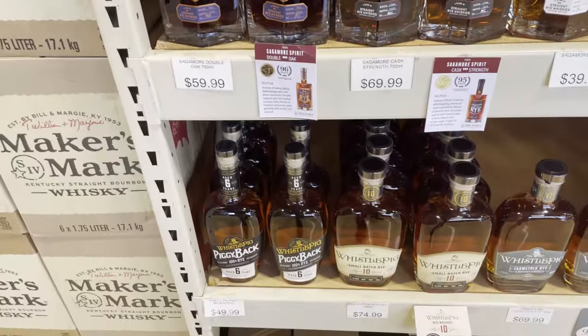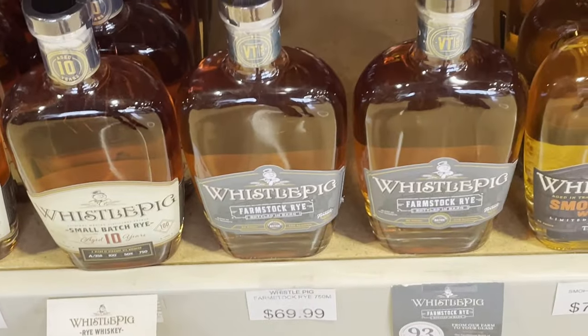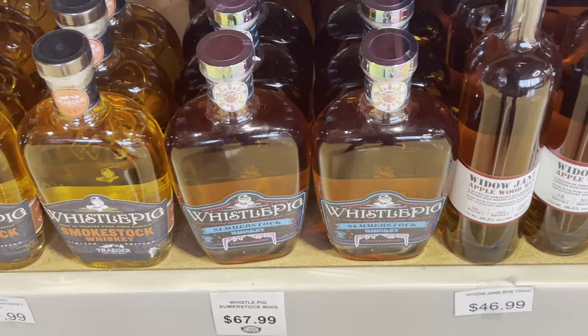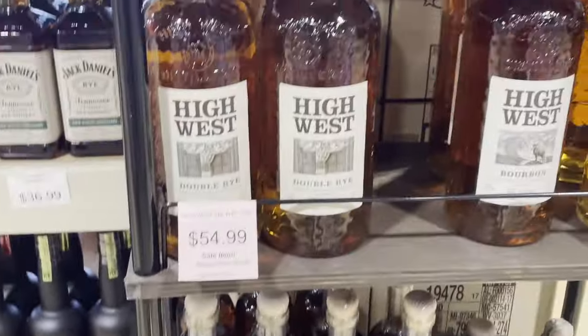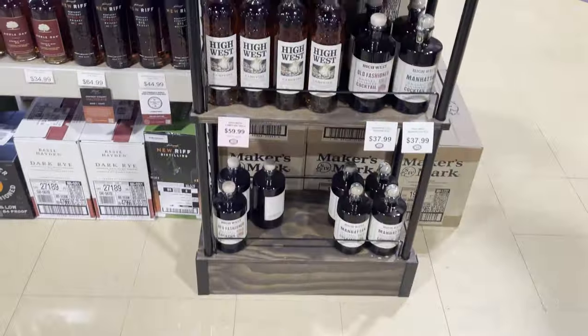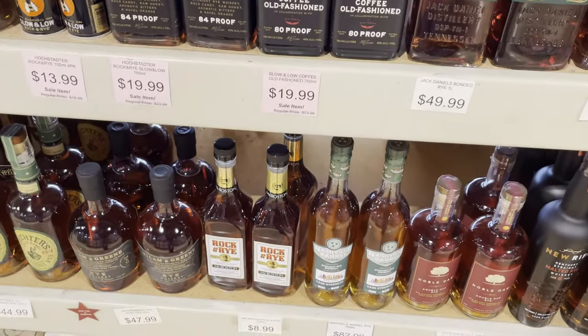I tried the Piggyback Six. And here are some different Whistle Pigs — a wide variety. I heard someone raving about the Apple Smoked Rye from Widow Jane. I tend to stay away from Woodinville products now since I had a bad experience with it. On the other side of the aisle we have some High West products. And New Riff Rye. So we got a lot of ryes here, with a little bourbon mixed in.